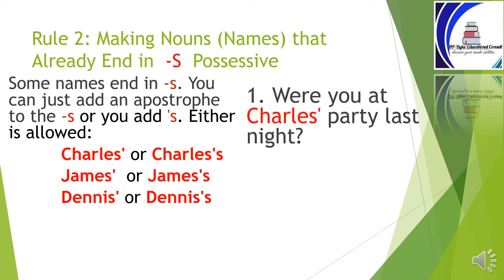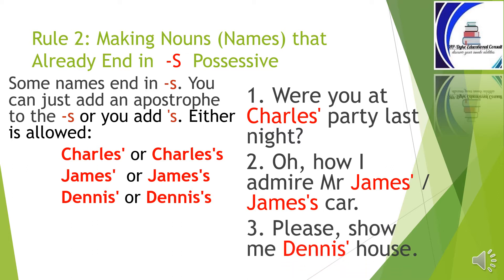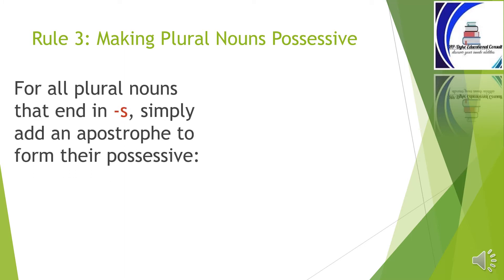'Were you at Charles's party last night?' 'Oh! How I admire Mr. James's car.' 'Please, show me Dennis's house.' Rule number three: making plural nouns possessive. For all plural nouns that end in s, simply add an apostrophe to form their possessive.